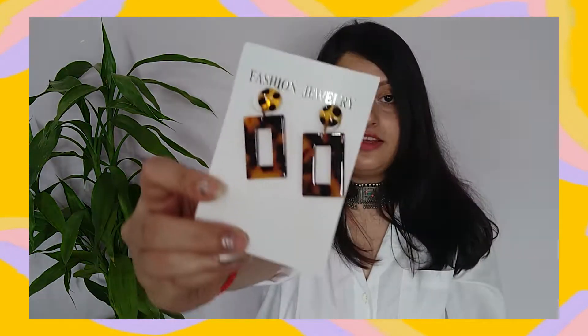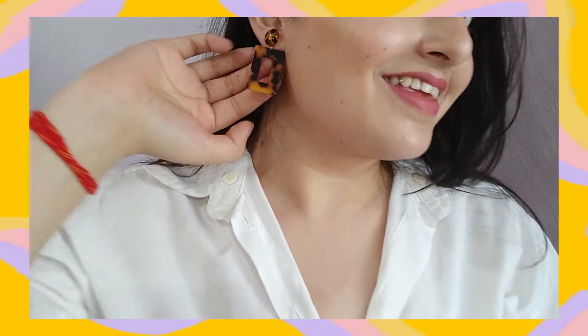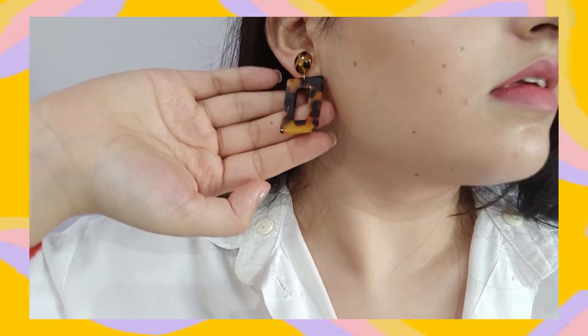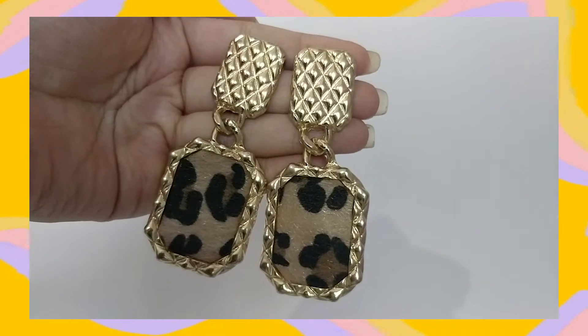The second-to-last pair are these tortoise shell earrings. This kind of print is very much in trend. These are made of resin — again very lightweight, very trendy, looks good on every outfit. I think you'll have to put your hair up so the pattern is visible. I got these for 148 rupees.